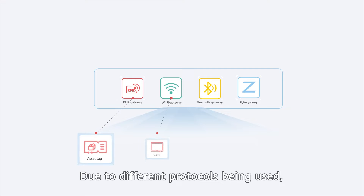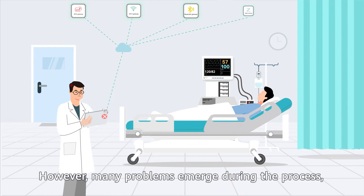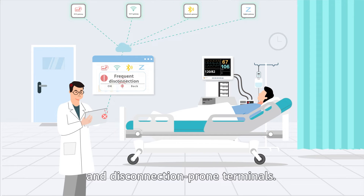Due to different protocols being used, different IoT terminals need to connect to their own IoT gateways before accessing the healthcare IoT. However, many problems emerge during the process, such as difficult network access of IoT terminals, frequent interference of hospital network signals, and disconnection-prone terminals.